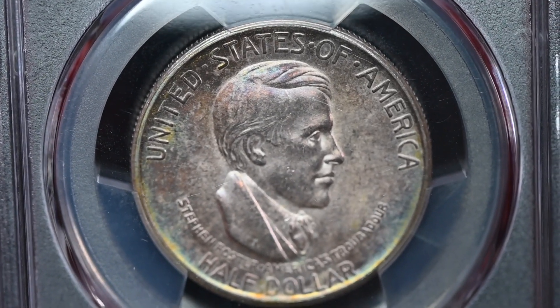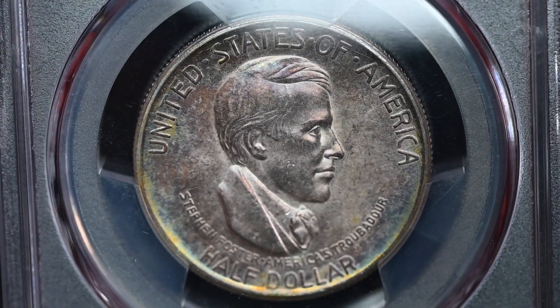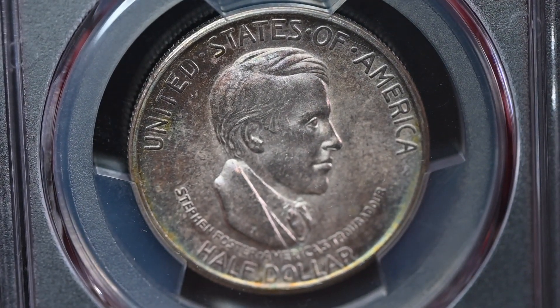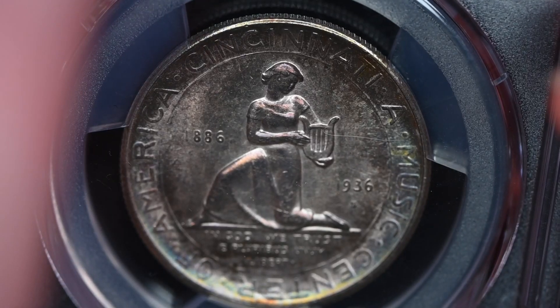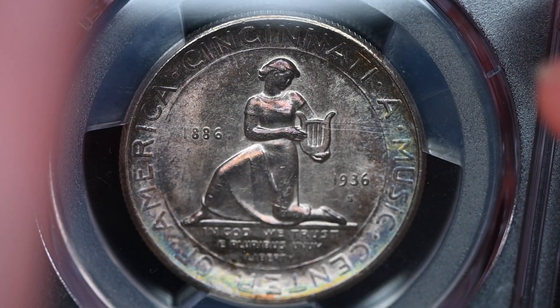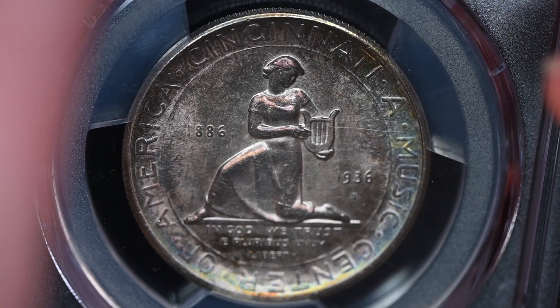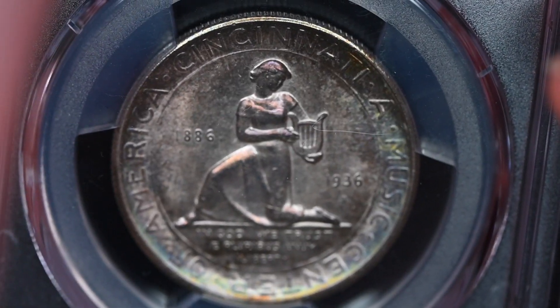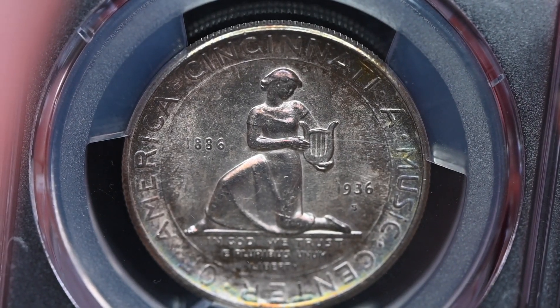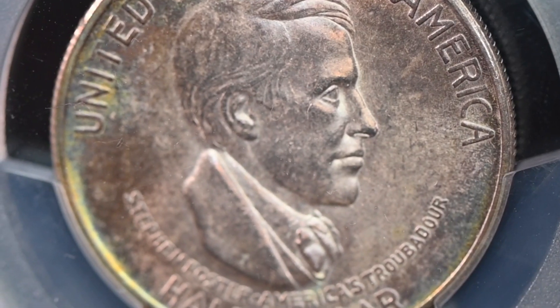I wouldn't call it plus-plus-plus toning, but its toning helps the eye appeal in my opinion. The Cincinnati was struck at all three mints, and of the three, the S-Mint coins seem to be of the poorest quality. This is an S-Mint example. Distributed in August 1936, the Cincinnati half dollars were offered as a three-coin set at $7.75 each.